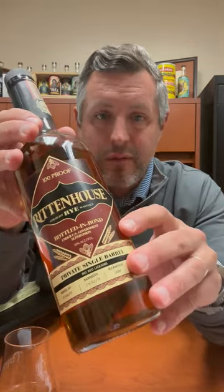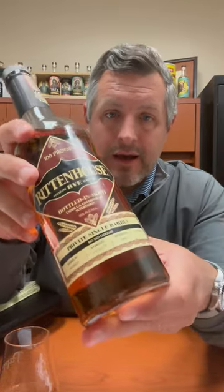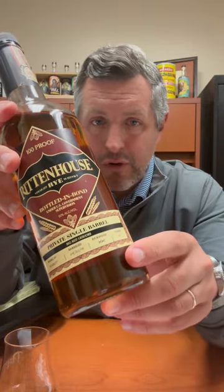This particular barrel is from Warehouse MM. Heaven Hill has lots of different barrel campuses — this happens to be the old Shenley campus, which has nine warehouses on it. That is where this particular barrel hails from, Floor 4.